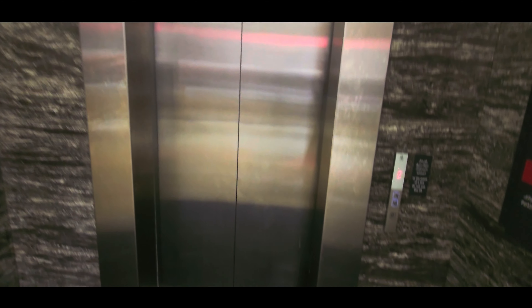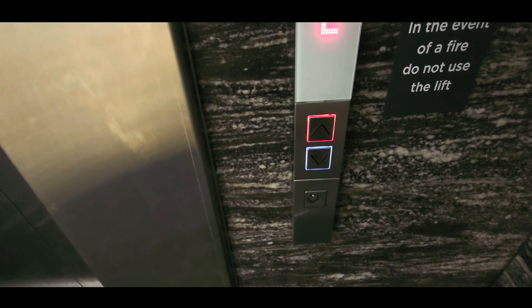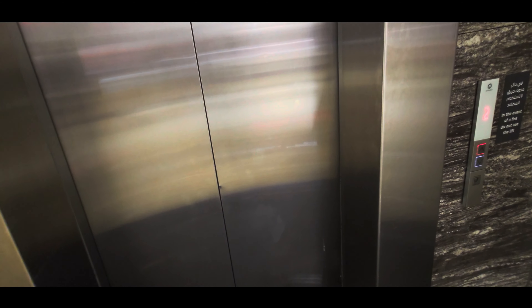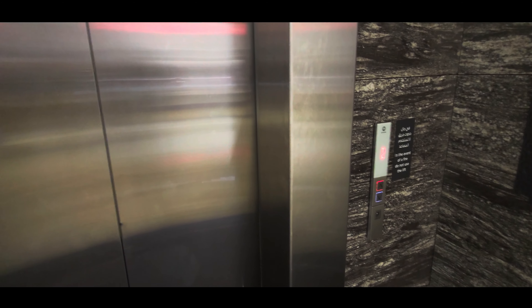Behold, this is yet another elevator here at the City-Central Maza Mall in Cairo Governorate. That one's also similar as well, with touchscreen buttons.